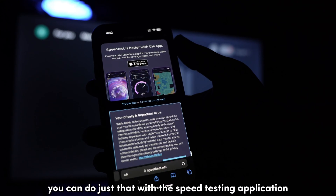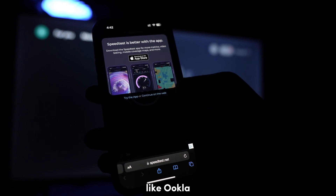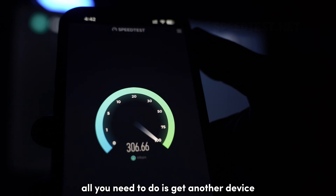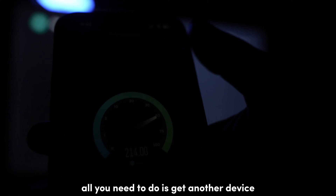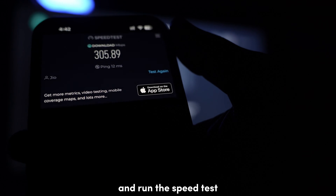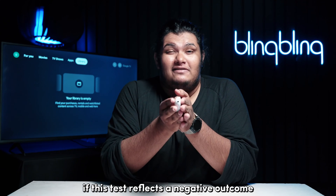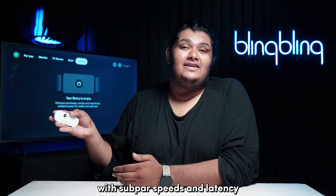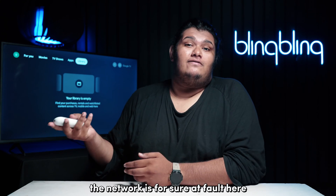You can do just that with a speed testing application like Ookla, or by visiting the website speedtest.net. All you need to do is get another device like your phone connected to the same network as the Chromecast and run the speed test. If this test reflects a negative outcome with sub-par speeds and latency, the network is for sure at fault here.